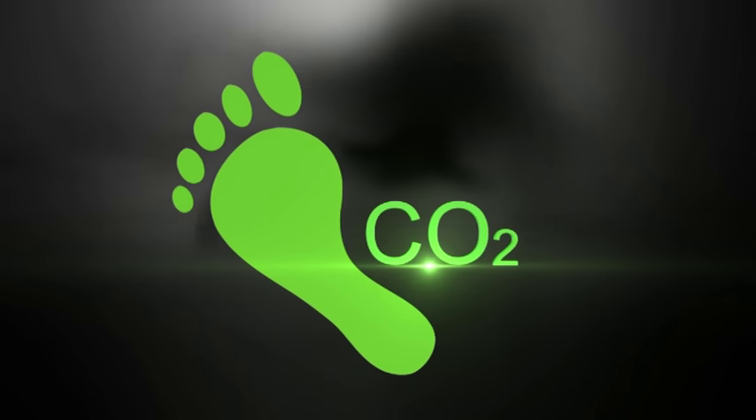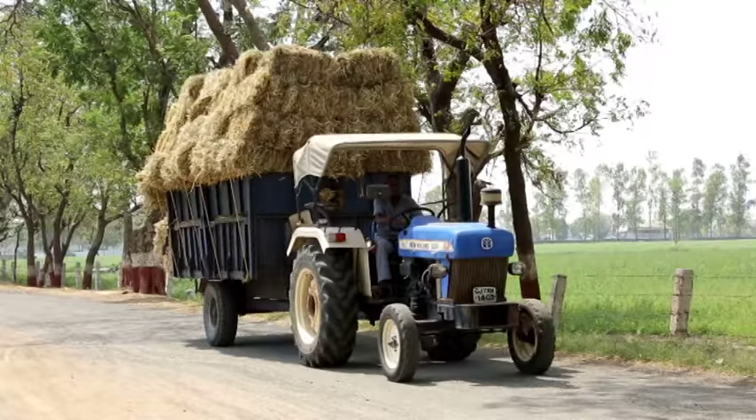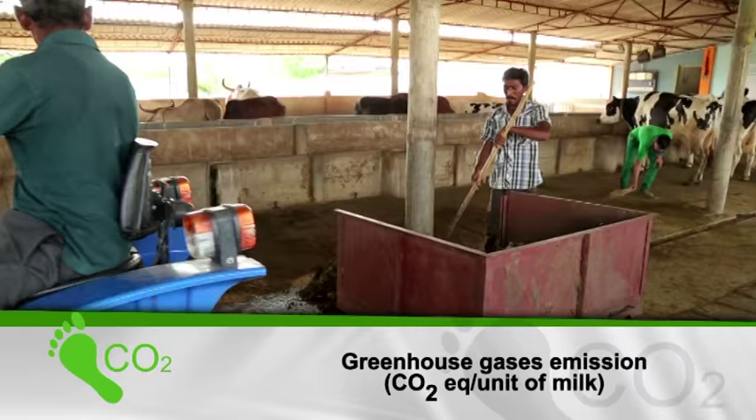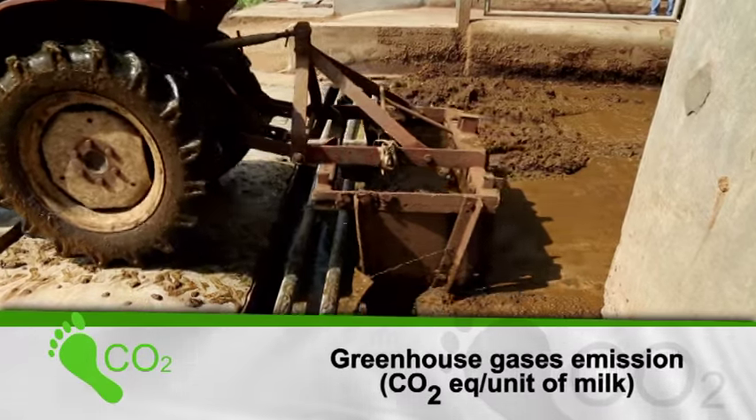A carbon footprint of milk is a measure of the impact human activities have on the environment in terms of the amount of greenhouse gases produced, measured in units of carbon dioxide equivalent per unit of milk.